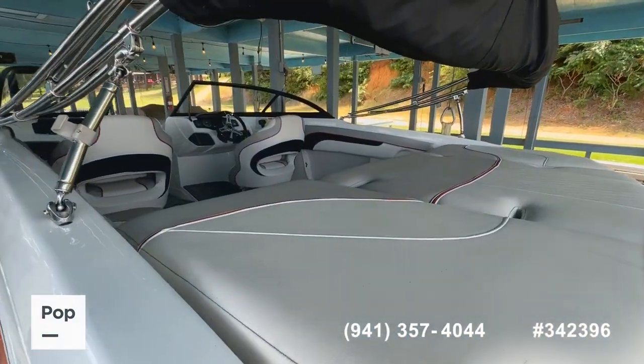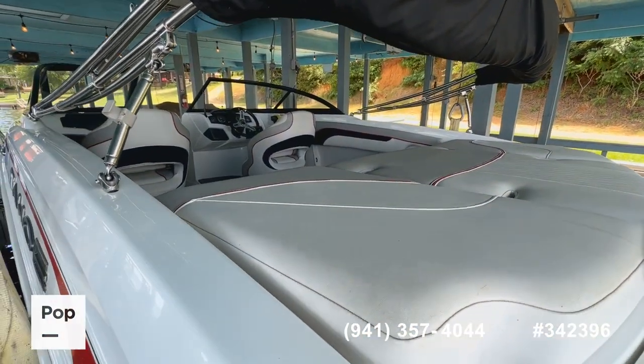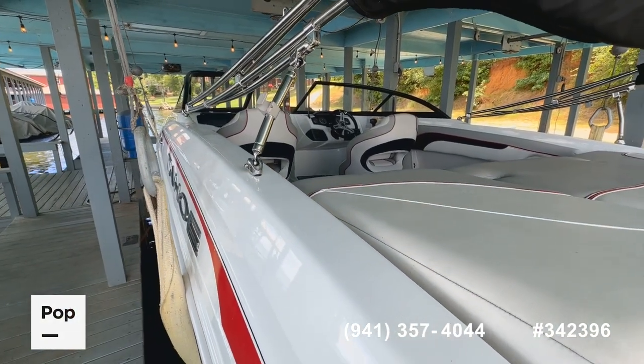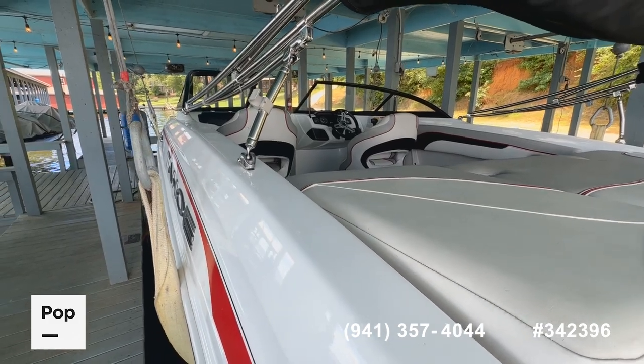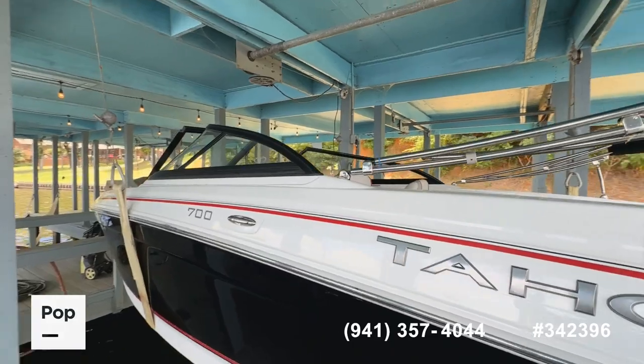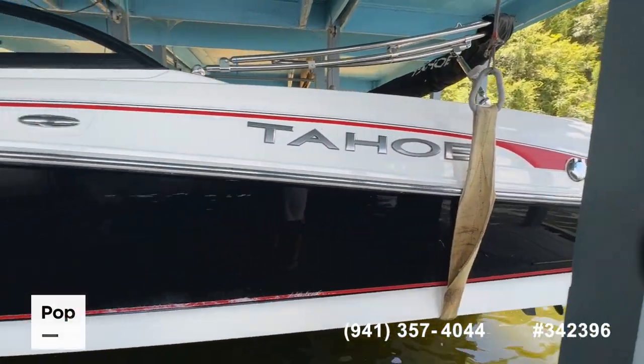Before we get in the boat, here's a quick overview going in. You've got nice seating across the back, a bench seat in front of the engine compartment, swivel captain-style seats for driver and passenger at the main helm, and of course the bow seating mentioned earlier. We'll go ahead and transition to the interior.